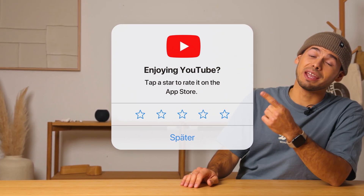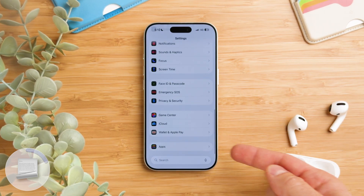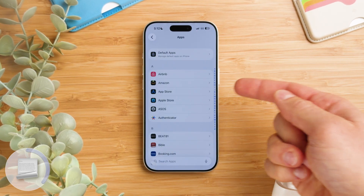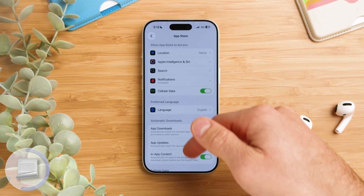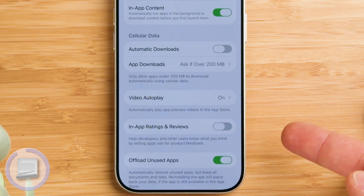Let's turn off those annoying in-app rating notifications. To do that, scroll all the way down in the Settings app to Apps, then tap App Store at the top. Scroll down a bit and under In-App Ratings and Reviews simply toggle that off.